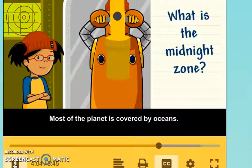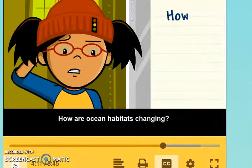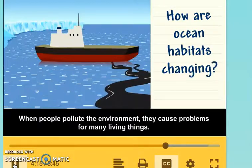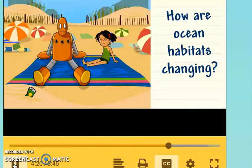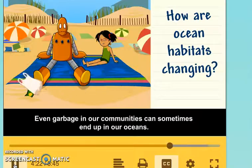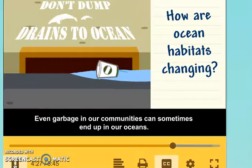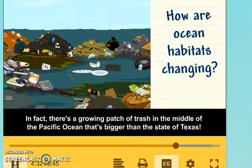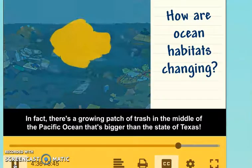Most of the planet is covered by oceans, but our oceans are changing. When people pollute the environment, it causes problems for many living things. Even garbage in our communities can sometimes end up in our oceans. In fact, there's a growing patch of trash in the middle of the Pacific Ocean that's bigger than the state of Texas.